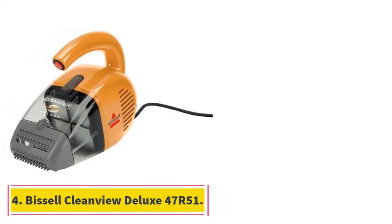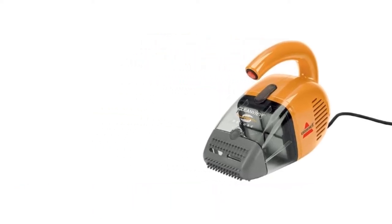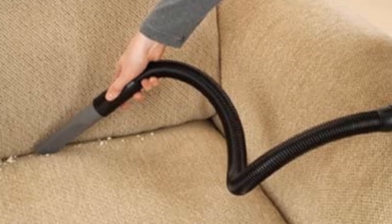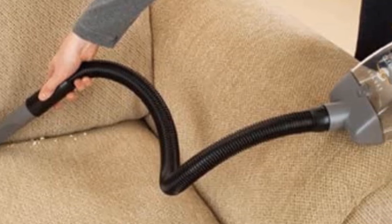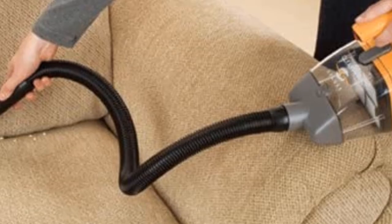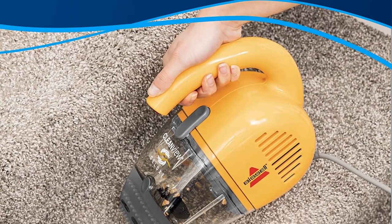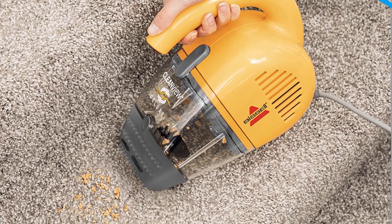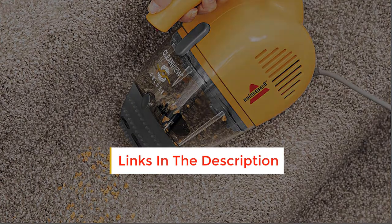Number 4: Bissell Clean View Deluxe 47R51. The Bissell Clean View Deluxe Corded Handheld Vacuum, model 47R51. Last but certainly not least on our list is the Bissell 47R51. It's relatively inexpensive and comes with some basic accessories that get even tough jobs done. This little but powerful vacuum is intended for multiple areas, such as your carpet, home furniture, and car upholstery. At 4.65 lbs, it's still a lightweight vacuum but it may be too heavy for some people.